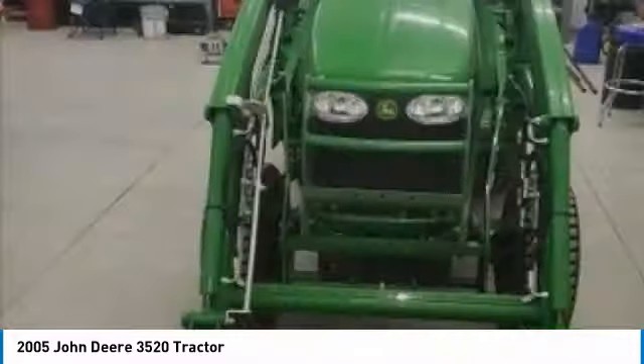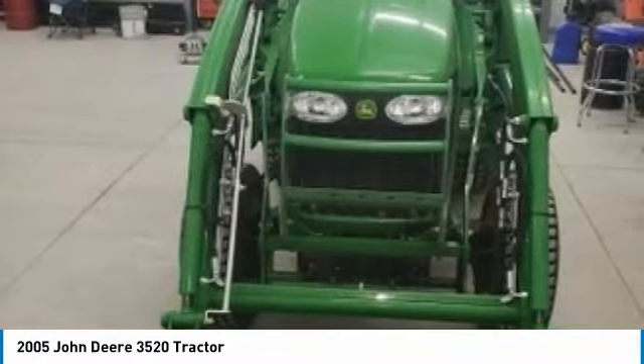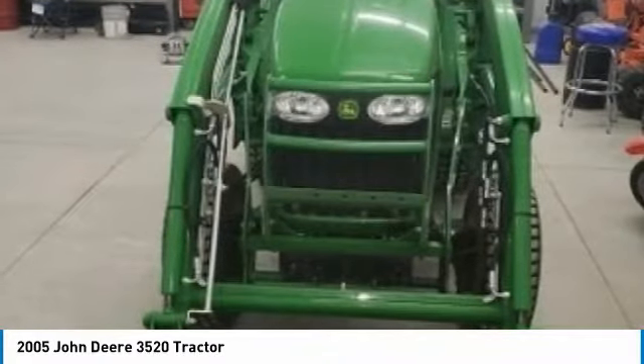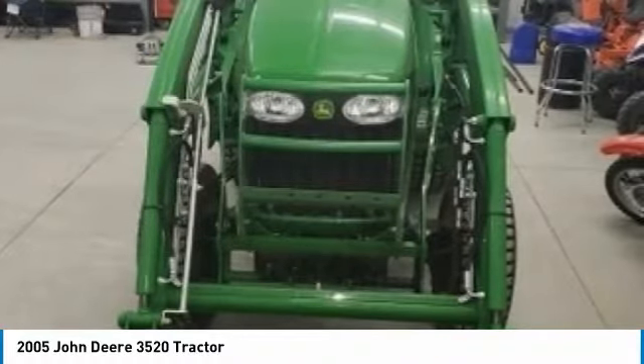This durable tractor has been very well maintained, which has enabled its excellent condition. Nothing runs like a Deere and this 3520 is no exception. It comes fully loaded with options and features that are perfect for any hard-working individual.